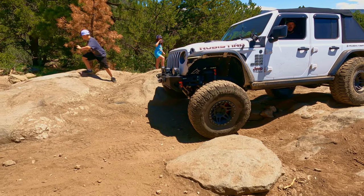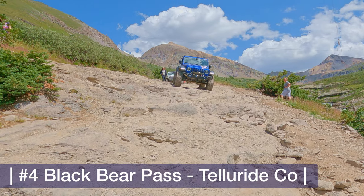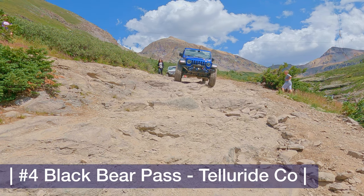We're in the top four now, heading back to the San Juans where we were for several days hitting as many trails as we could. One that made the list is number four — Black Bear Pass.